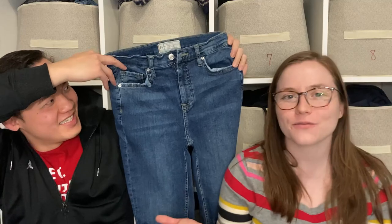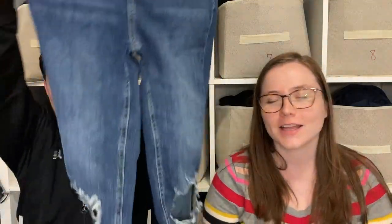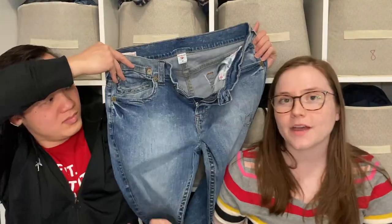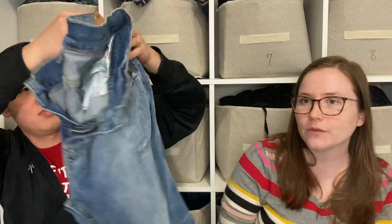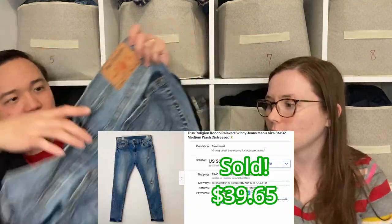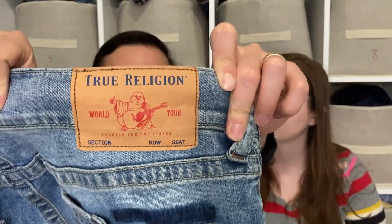Here we have some Free People jeans — just some distressed skinny jeans with the knees blown out, but otherwise in great condition. We tend to pick up Free People as bread and butter. We also have some True Religion jeans, which we don't find often but pick up when we do. Surprisingly, despite being expensive, they don't always resell well, but the Rocco style we have here has a good sell-through rate.